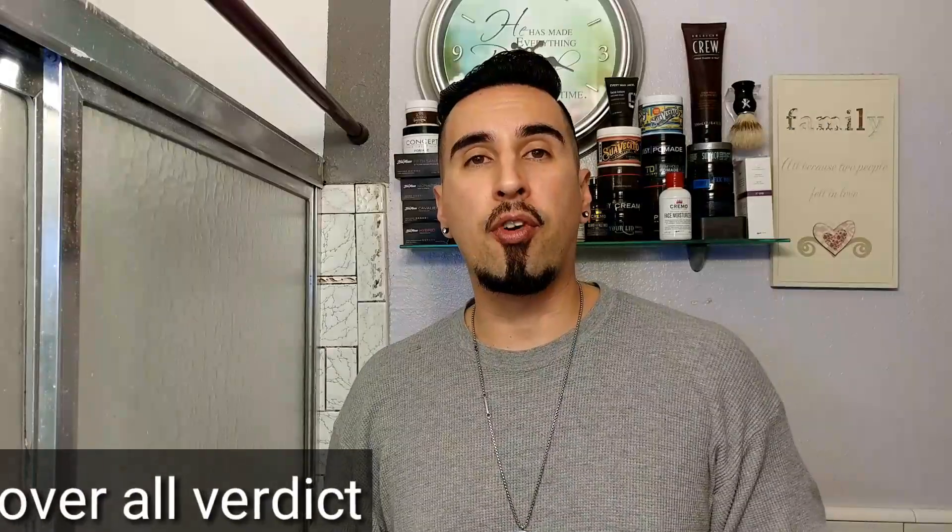Now for my overall verdict — from one being the least and five being the best, I want to give this a 3.5. It was okay for what seems to be now a Walmart product. It wasn't bad, it wasn't amazing — right dead in the middle. It's definitely not a strong hold like it says on the can; it's anywhere from a medium to light hold. This is a good pomade if you're looking for a slick back — it does have a good amount of shine — or a side part, or a small pomp. It's definitely not going to give you a pompadour. If you're looking for medium to light hold, it's a pretty okay pomade. It only costs ten dollars, which is the best part, and it has nice packaging. Basically, if you go to Walmart, this is probably going to be one of the better pomades there.